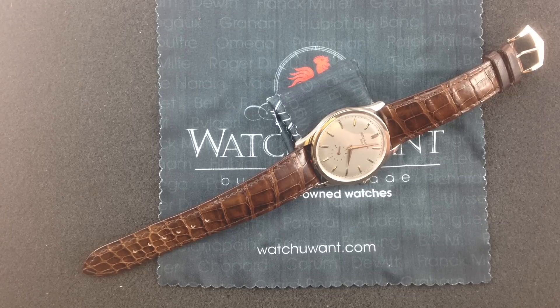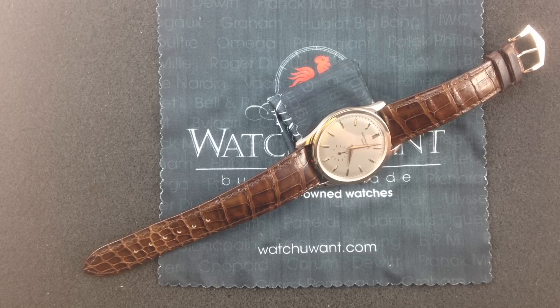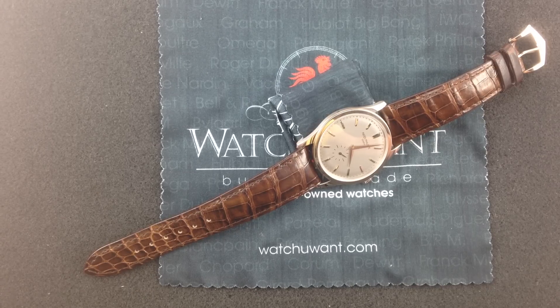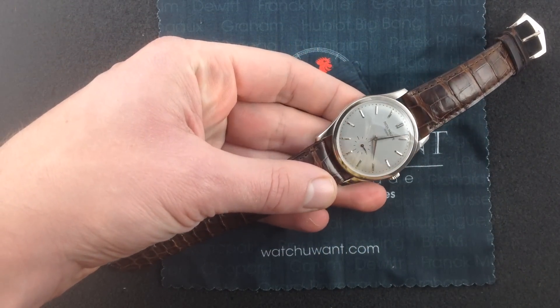So much of it is intertwined with the greatest moments in modern Patek history — the legacy of the controlling Stern family that purchased Patek during the Depression and built it into the empire and icon it is today. So much of that is tied up in the Calatrava, and there is no more emblematic modern Calatrava reference than the 5196.